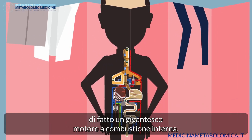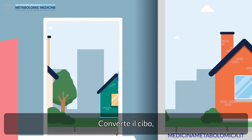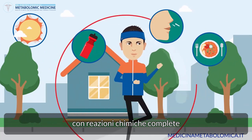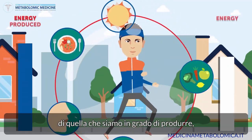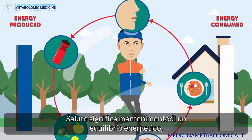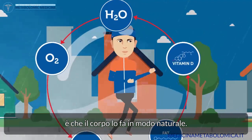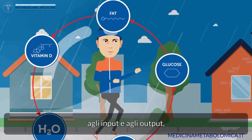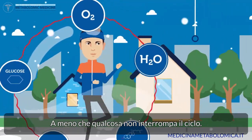The human body is basically a giant internal combustion engine. It converts food, air, water, even sun into energy with complex chemical reactions that take place billions of times per second. If we need more energy than we are able to produce, we become sick. Health is about maintaining an energetic balance, a homeostasis. The good news is that the body does this naturally — it adapts to the environment, external factors, input and output like a smart self-regulating machine, unless something interrupts the cycle.